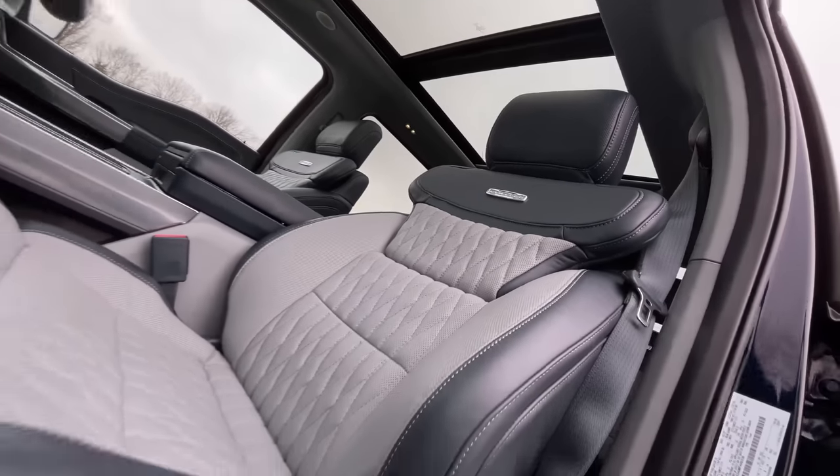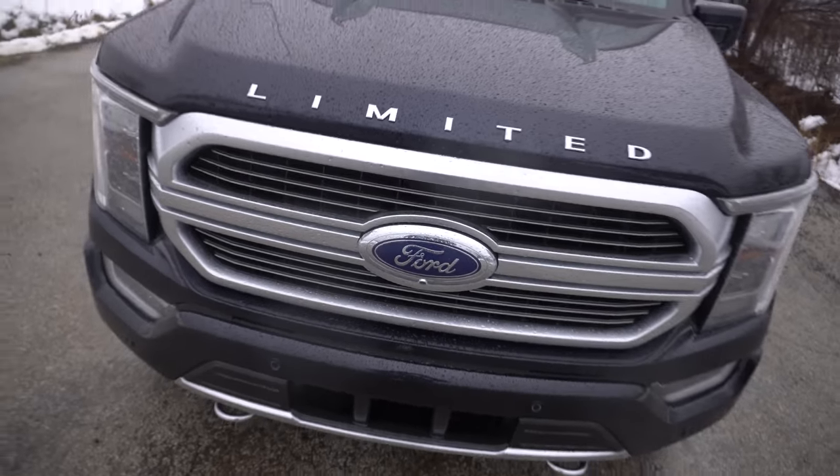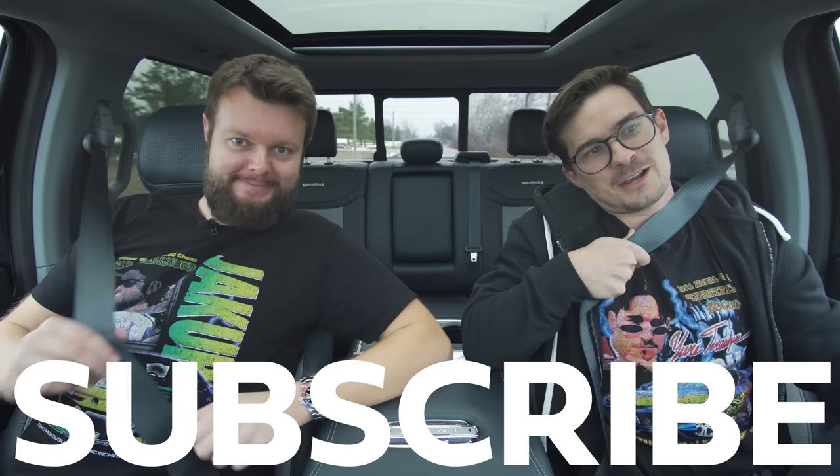I also want to talk about the general interior, the general exterior, and the overall fact that basically every body panel on this whole thing is new. Should we also talk about these cool limited-edition T-shirts at teespring.com/store/thestraightpipes? And maybe subscribe to our channel.